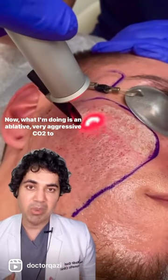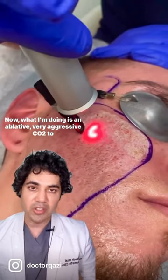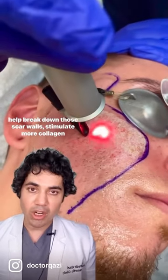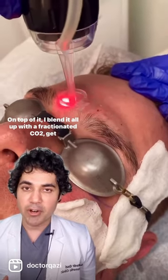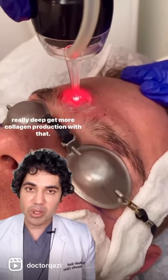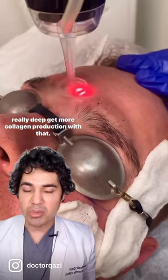Now what I'm doing is an ablative, very aggressive CO2 to help break down those scar walls and stimulate more collagen production. On top of it, I blend it all up with a fractionated CO2 to get really deep and get more collagen production with that.